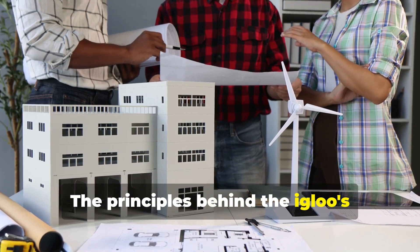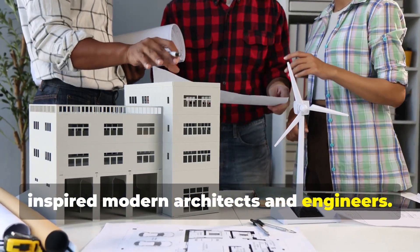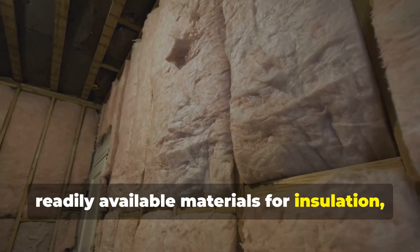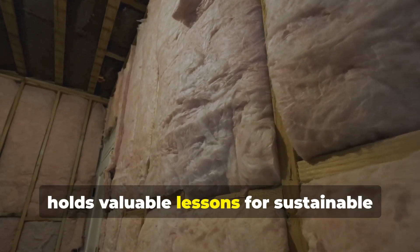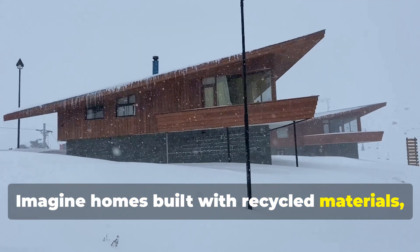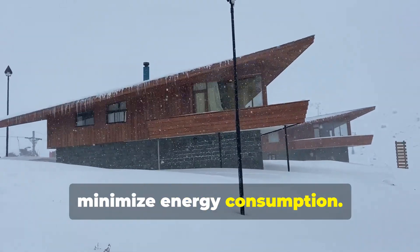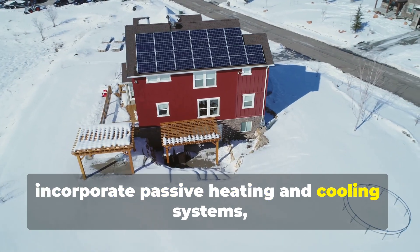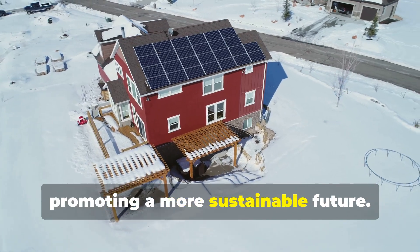The principles behind the igloo's remarkable thermal efficiency have inspired modern architects and engineers. The use of natural, readily available materials for insulation, combined with a design that optimizes heat retention, holds valuable lessons for sustainable building practices. Imagine homes built with recycled materials designed to maximize natural light and minimize energy consumption, incorporating passive heating and cooling systems to reduce our reliance on fossil fuels.